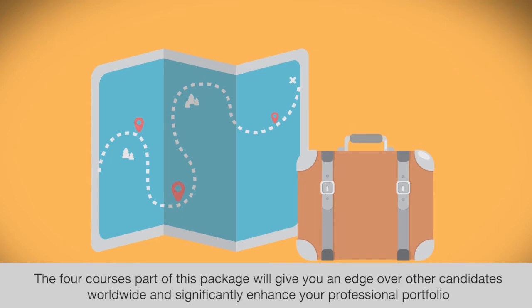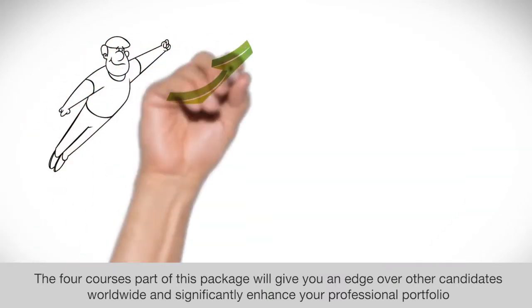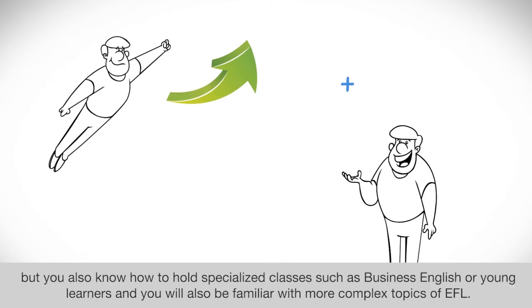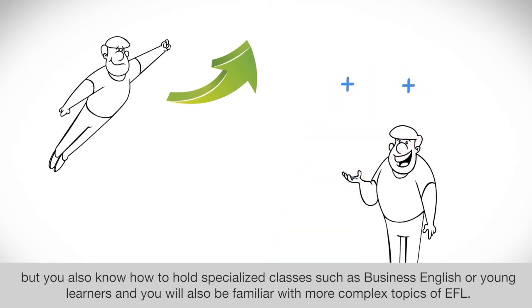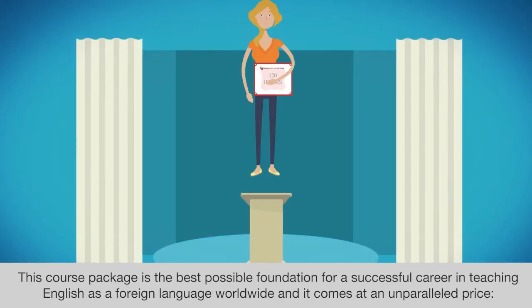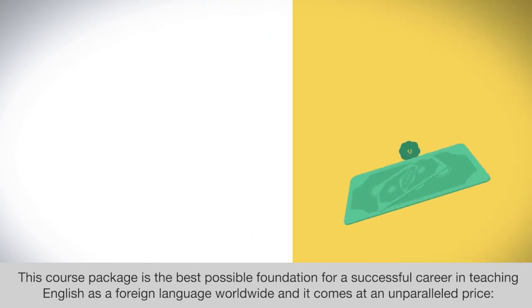The 4 courses in this package will give you an edge over other candidates worldwide and significantly enhance your professional portfolio. You will not only be able to teach English in an effective way, but you will also know how to hold specialized classes such as Business English or Young Learners, and be familiar with more complex topics of EFL. This course package is the best possible foundation for a successful career in teaching English as a foreign language worldwide, and it comes at an unparalleled price.